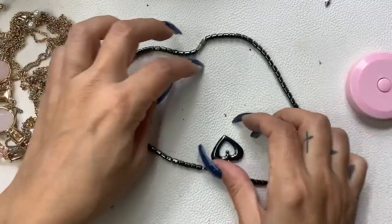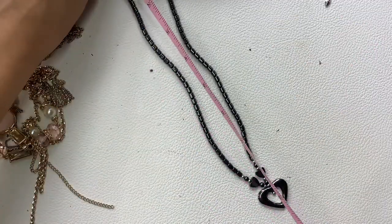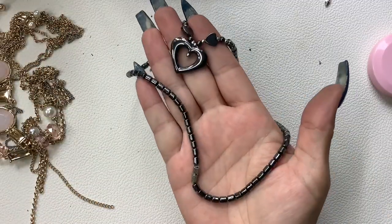We have a hematite heart necklace — eight and a half inch wearable length. Five dollars.